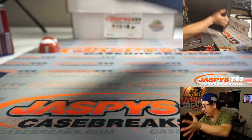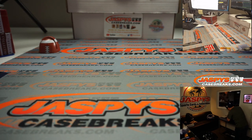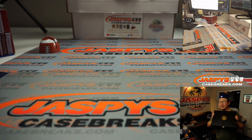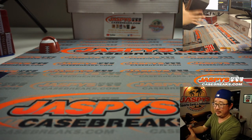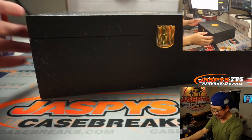I forgot about the styrofoam. I'm going to move this over to the back table here. Good luck, everybody. David, you wish you were in this? You can be in this — we've got another case available on jaspescasebreaks.com.